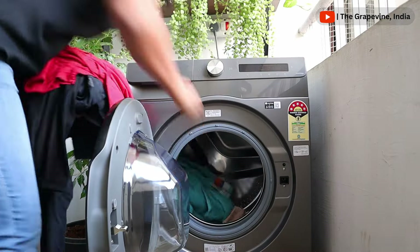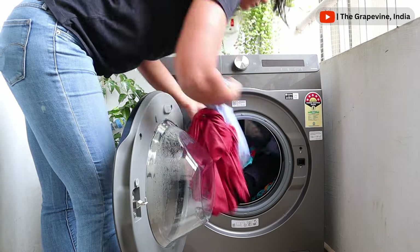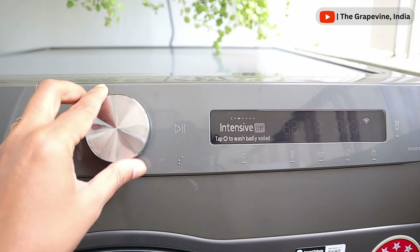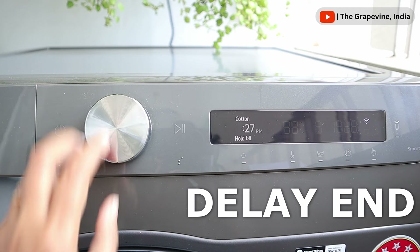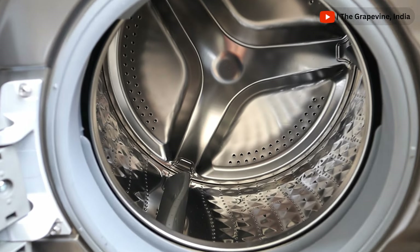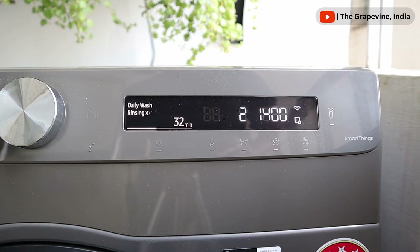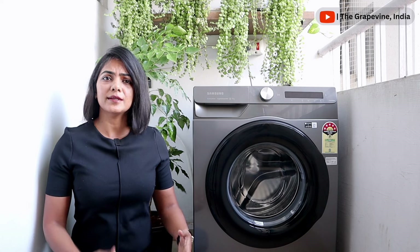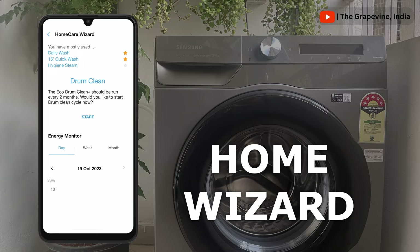How many times have you put clothes in the washer and forgotten to take them out? Clothes that stay in the washer longer after the wash cycle can smell and get more creased. To make sure this doesn't happen, you can set the end time of the cycle using the app. Many of us are also unsure how often to clean our washing machine or drum, how much energy and water is being used, or how to diagnose errors. Now you can get all of this information on the home wizard on the app.